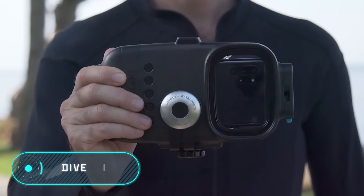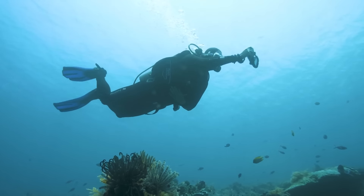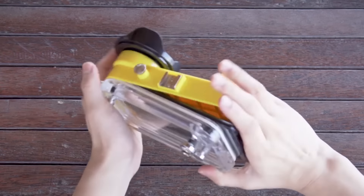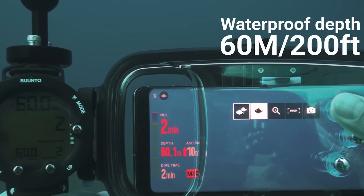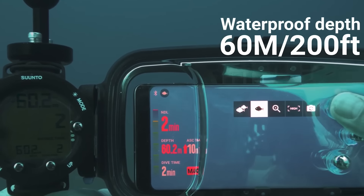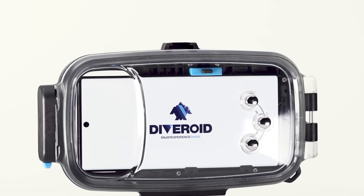Diveroid. If you look at the cost of specialized underwater cameras, you'll soon realize that only professionals who are constantly shooting underwater can afford to buy one. What can ordinary people who just want to experiment with a camera do? Well, you can try Diveroid — it will cost you about $300.